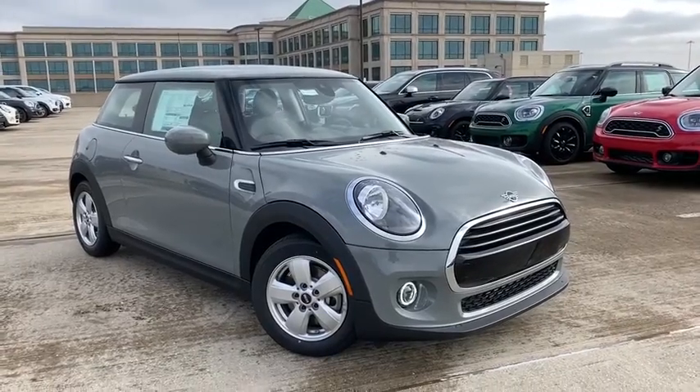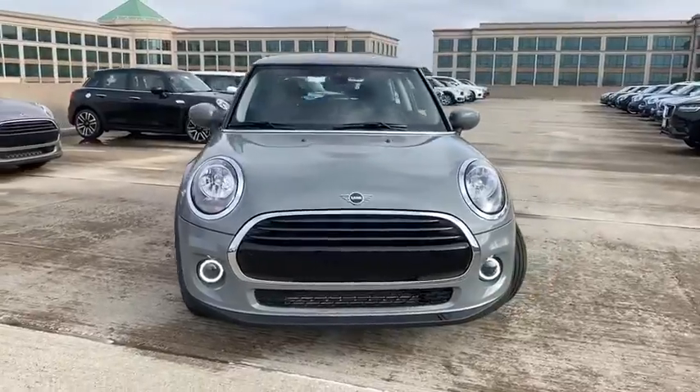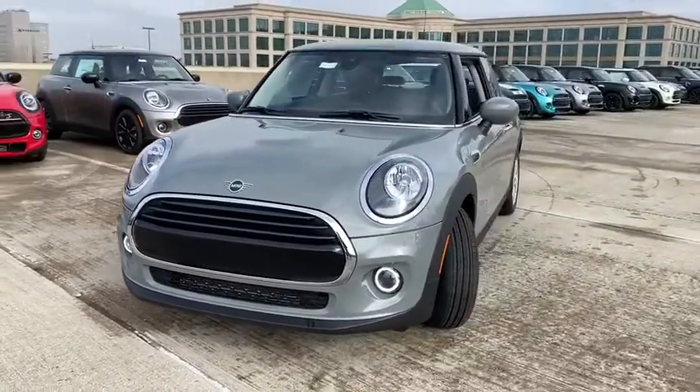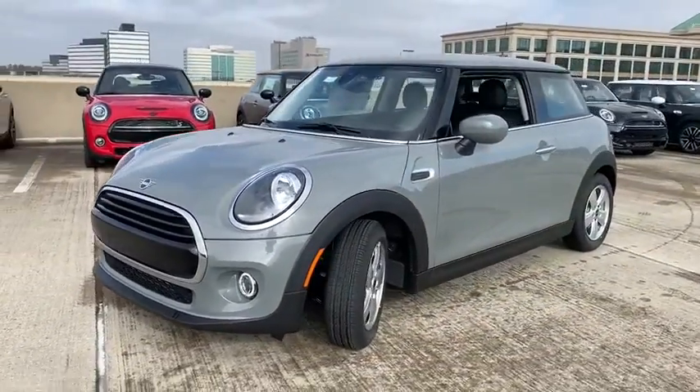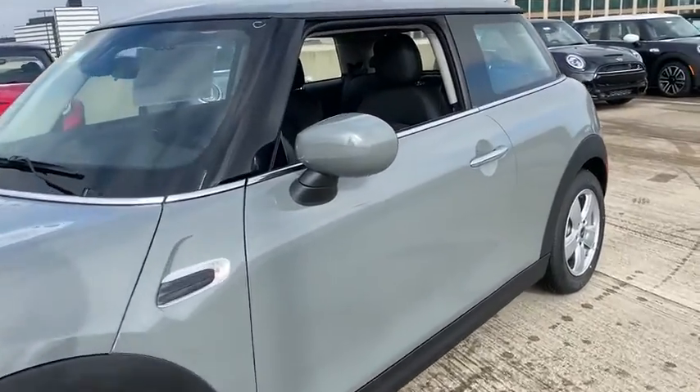You are going to love the 2020 Mini Cooper. Agile handling and quick, precise steering make the Mini Cooper lots of fun to drive. The cabin is roomy with plenty of front leg room. This vehicle has less than 100 miles.